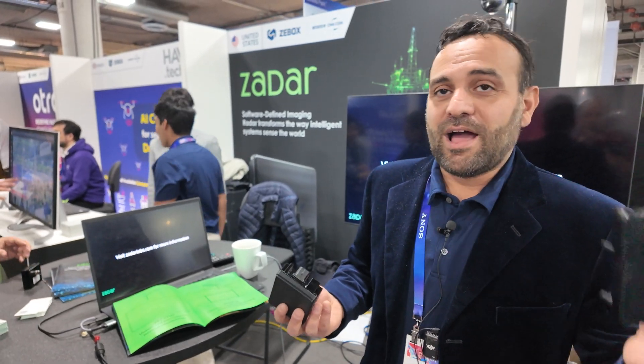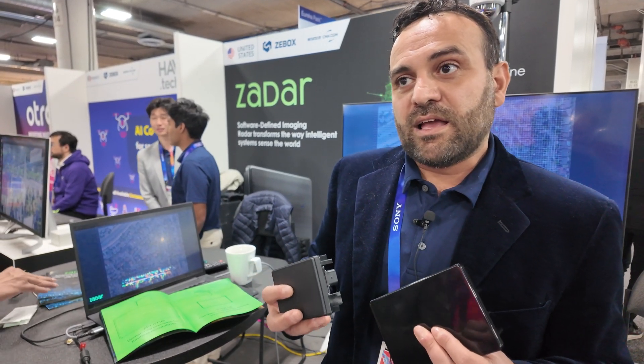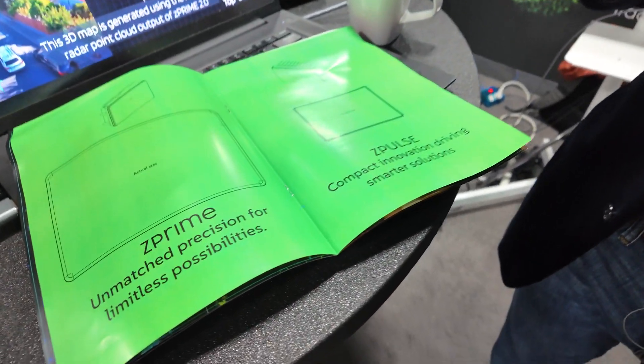We share the belief that you don't need LiDARs for driving. If you have a camera and a radar, you're pretty much covered. We have great customers in agriculture tech where weather conditions and environmental non-idealities are very prevalent — dust, smoke, fog, rain, snow. For all of these weather conditions, optical sensors like cameras and LiDARs really fail, whereas radars do fantastic.